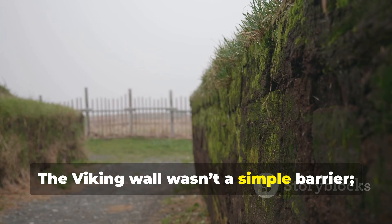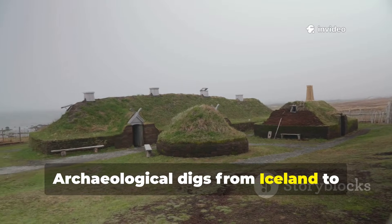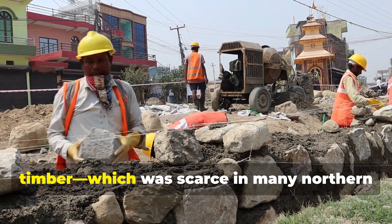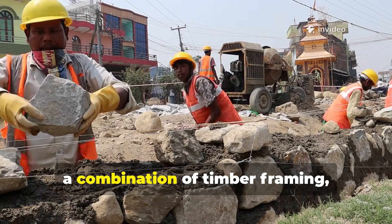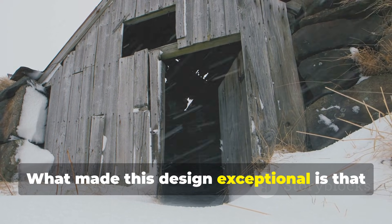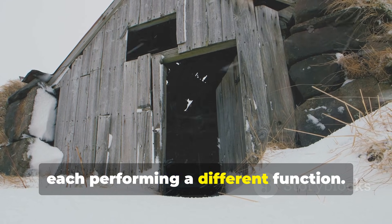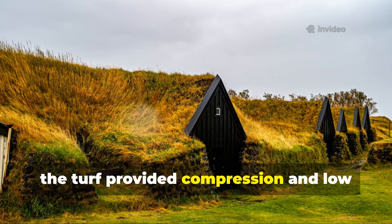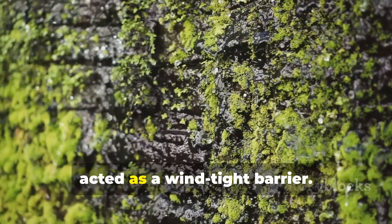The Viking wall wasn't a simple barrier. It was a living insulation system. Archaeological digs from Iceland to Greenland to Norway reveal the same pattern. Rather than relying solely on timber, which was scarce in many northern settlements, the Vikings built walls using a combination of timber framing, stacked turf blocks and densely packed soil. What made this design exceptional is that it created a wall with multiple layers, each performing a different function. The timber frame offered structure, the turf provided compression and low thermal conductivity, and the interior soil or moss packing acted as a wind-tight barrier.